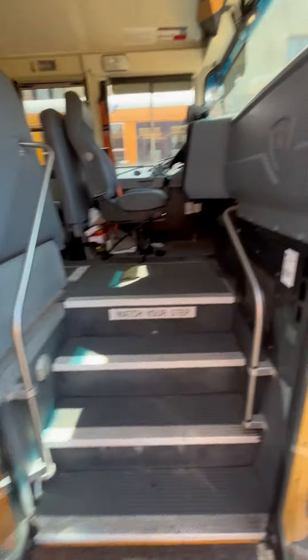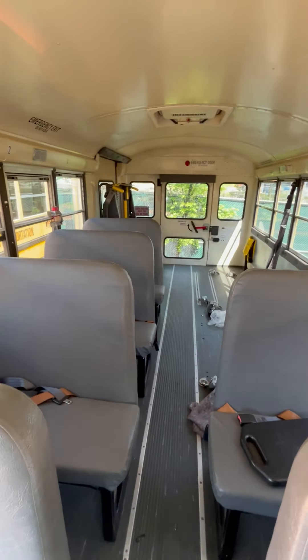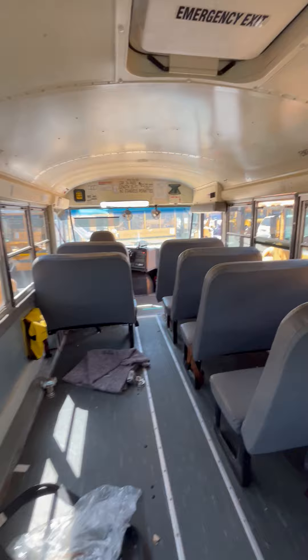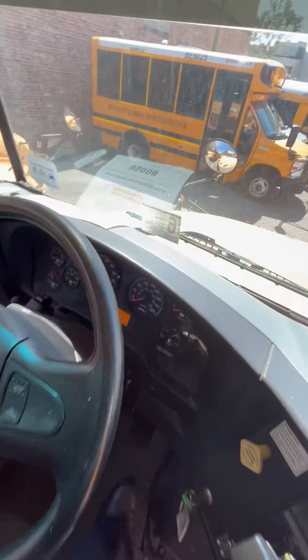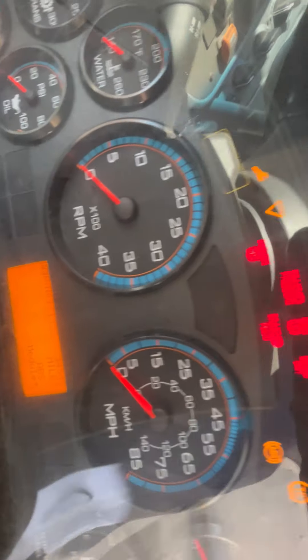It only has heat in the bus — it doesn't have an AC unit. It's handicap accessible. The power came to the dash showing 44,545 miles.